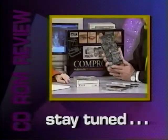There's a whole new way of playing sound through your computer, and it's part of the bundle of the week. We'll be right back on the CD-ROM Review.